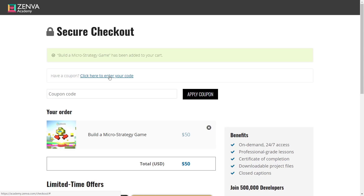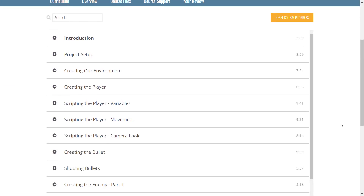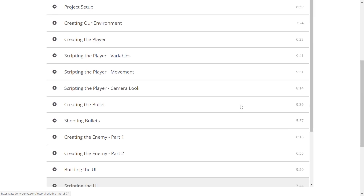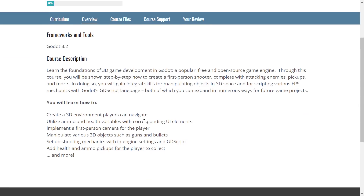You need a Zenva account, but you can sign in with Google, Facebook, or GitHub. Once logged in, you can see your courseware — for example the build a first-person shooter with Godot course. This one is video only, though many of their courses include both text and video. You've got a two-minute introduction, nine minutes on project setup, then sections on environment, player, variables, movement, camera look, bullet creation, creating enemies, UI, and so on. The course tracks where you are and picks up where you left off.